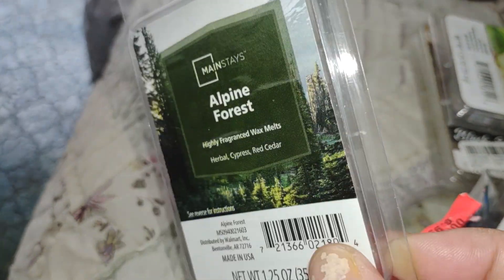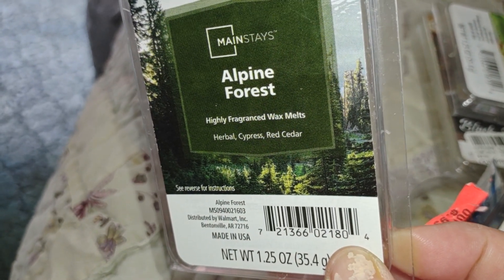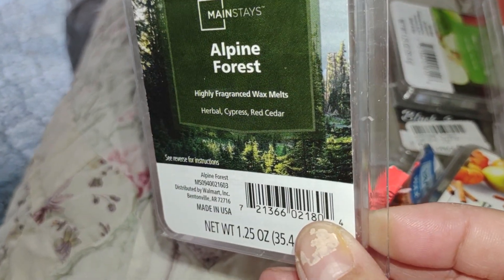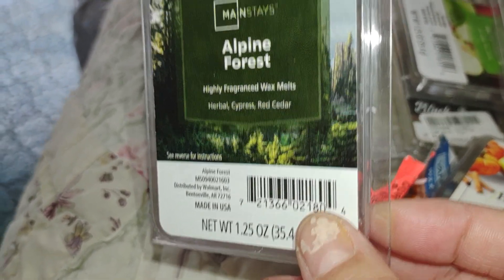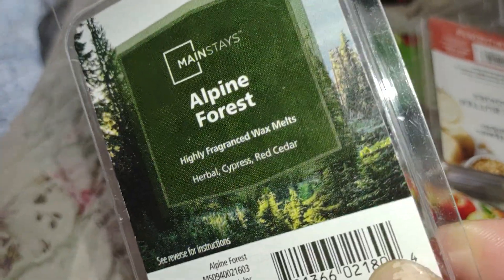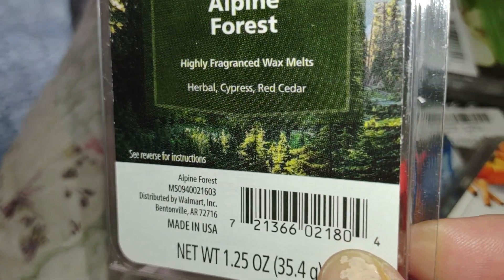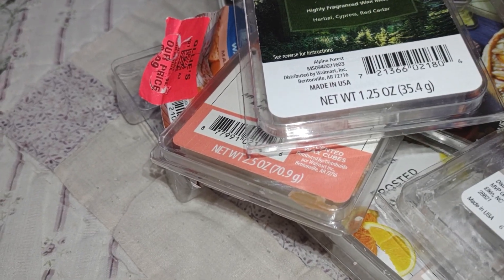When I go to the store I'm going to grab another two of these and stuff them away till Christmas. I really enjoyed it because I'm really not a person who likes pine and woods — I clean my home with lemon, orange, or floral scents and do not like pine one bit. Even though it says Alpine Forest, there's no pine in the scent — it's cypress and red cedar. The herbalness is like a plant herbal thing, and it's very good.